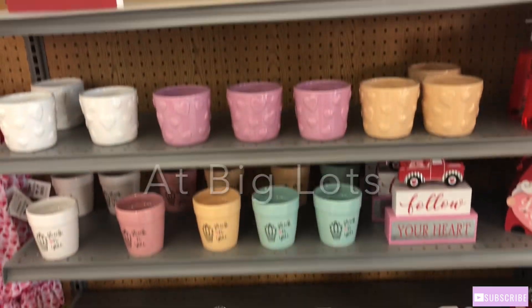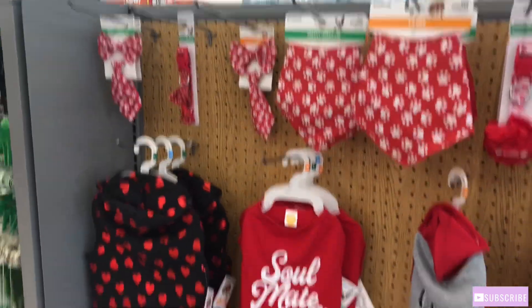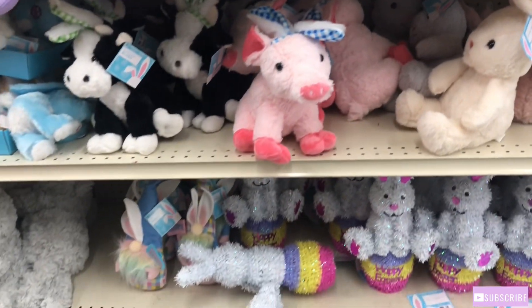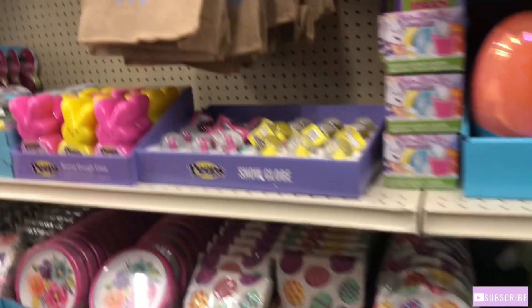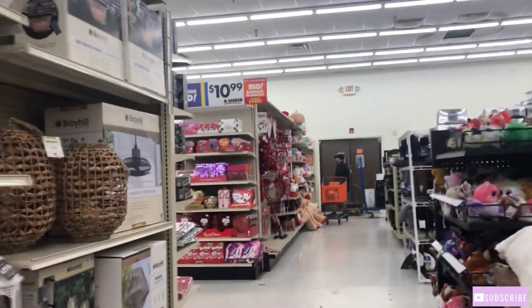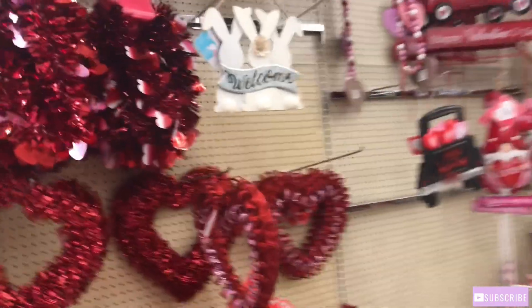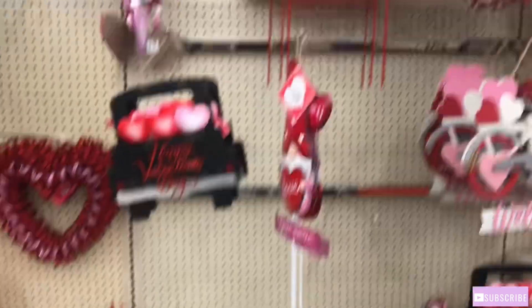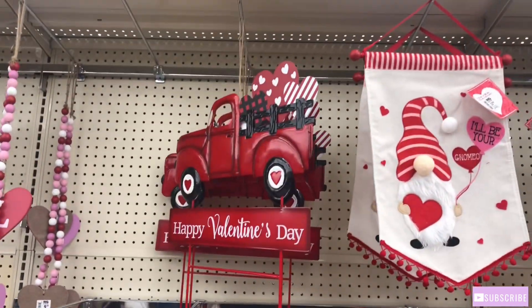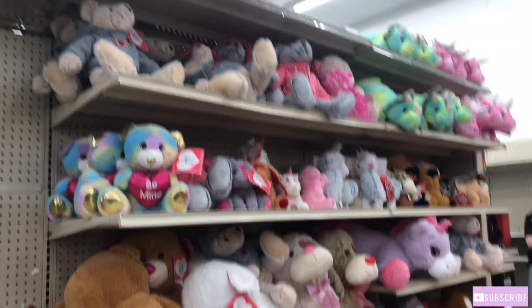Okay y'all, now I'm in Big Lots. Let's come in and see what they have. So y'all, so far all I'm seeing is Easter things in here, besides what I just saw at the front door. But this is all I'm seeing so far is Easter. Oh wait, I think I see some Valentine things up here — let's see what they have. Y'all, they don't have much of anything. Y'all know I love them trucks. This is all that I see in here for Valentine's, y'all.